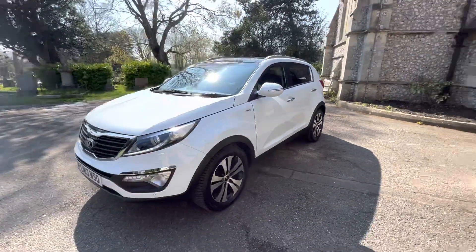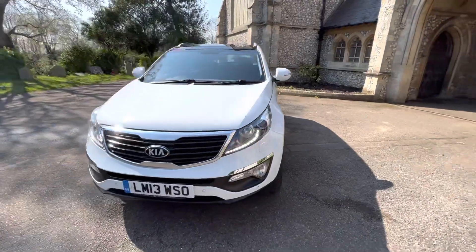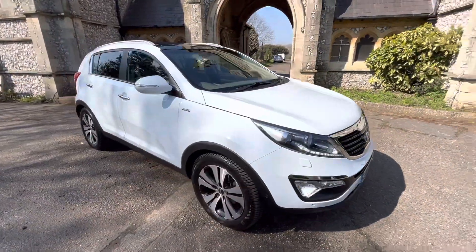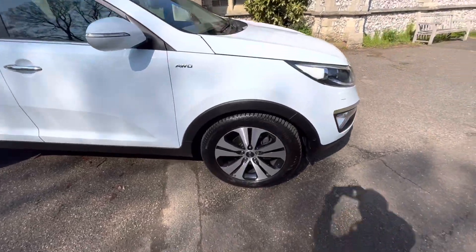Six months' warranty is included with the car. Finance options are also available — check our website browns-autos.co.uk for more information on our finance calculators, or give us a call. My name is Josh and I'll be more than happy to help you. I'm one of the family members of the business.